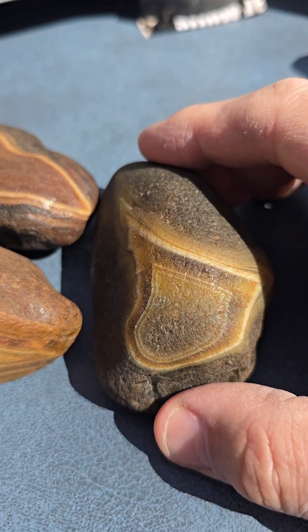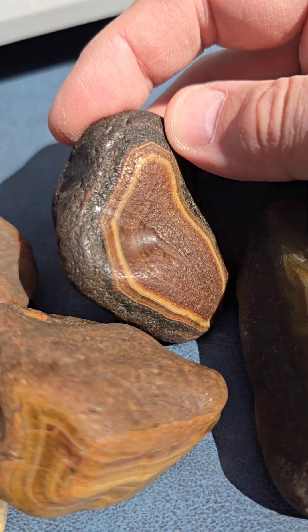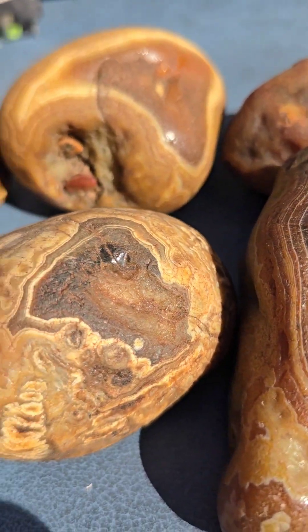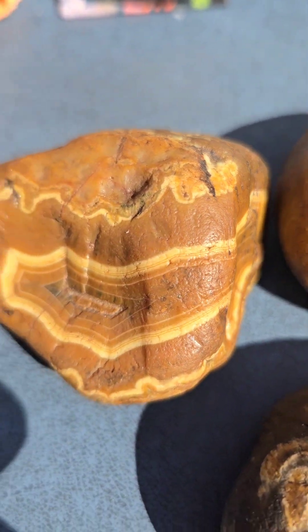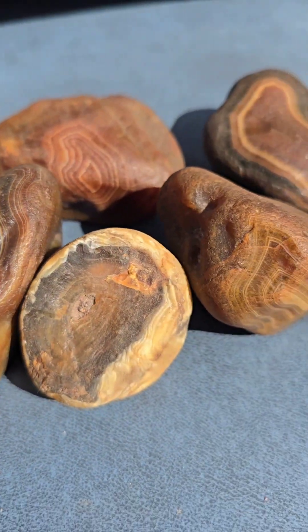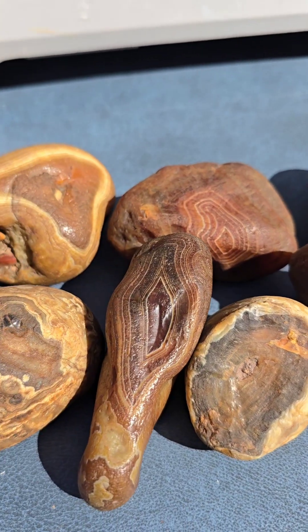I'm right back and I have some outstanding agates for you to see today and they're from Argentina. These are called Black River Agates and these are very nice size and incredibly beautiful. The banding on these is just amazing. I'm not going to cut all of these because some are just too outstanding to do that to, but there's a few that I'm going to make some slices on and come back with some results.